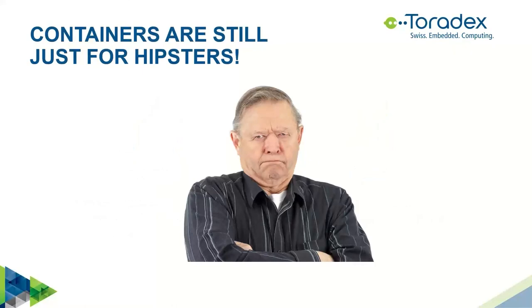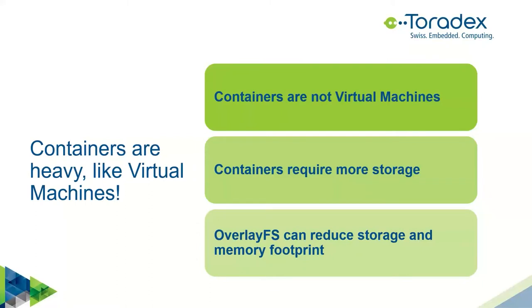After all this discussion, I still think containers are only for hipsters. Let's look at the objections. First, containers are often identified as virtual machines — even in OpenEmbedded, the layer containing Docker is called 'meta-virtualization.' But containers are not virtual machines. We're not running multiple kernels and multiple operating systems using hardware virtualization. And yes, containers do require more storage, making them heavier than the traditional approach.